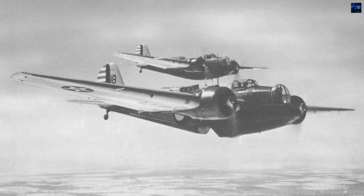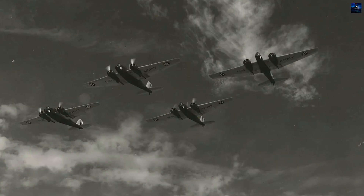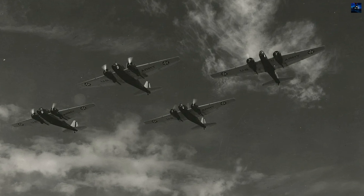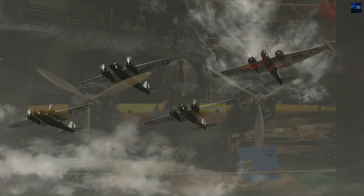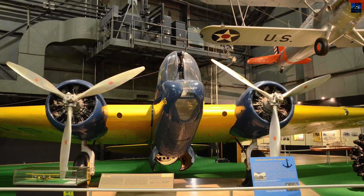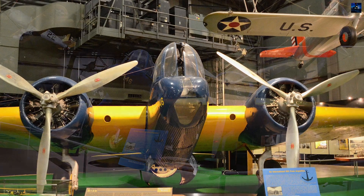The B-10's legacy is significant. It was described by General Henry Harley Arnold as the air power wonder of its day, being faster than any contemporary fighter. However, rapid advances in bomber design in the late 1930s meant that the B-10 was eclipsed by the time the United States entered World War II.